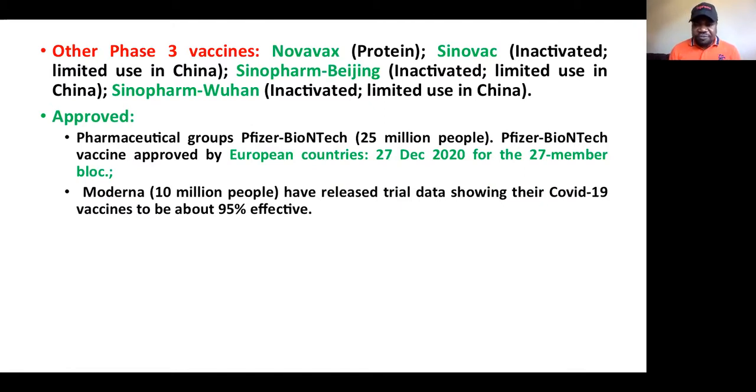The Pfizer vaccine is approved and they have already manufactured doses for 25 million people. Remember the Pfizer vaccine uses two doses, so that means almost 50 million doses — because each person receives two injections at separate times. The Pfizer vaccine is fully approved by European countries, and on 27 December 2020 all 27 European block countries will kickstart its use. The doses are already being dispatched to different European countries.